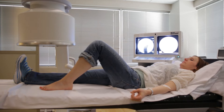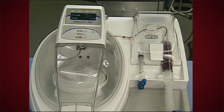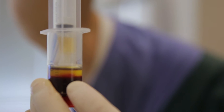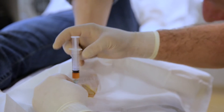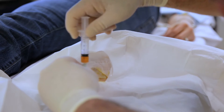PRP is platelet-rich plasma. It is obtained from whole blood — just a simple blood draw — and concentrated using a special centrifuge device in order to isolate the component in blood that is rich in platelets, which release growth factors in the setting of injury. It's purely from the patient's body; there are no drugs, no external substances. What we're doing is initiating the body's own natural healing process.